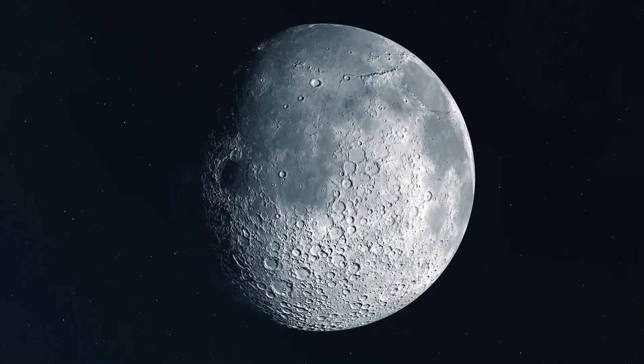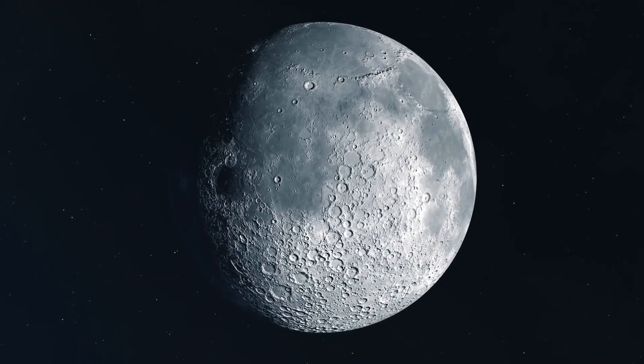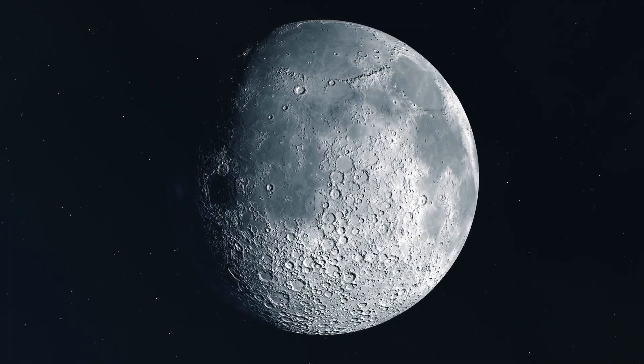Which do you think SpaceX will accomplish first — sending a human to the Moon, or completing a trip around the planet in one hour?